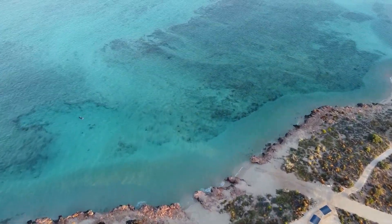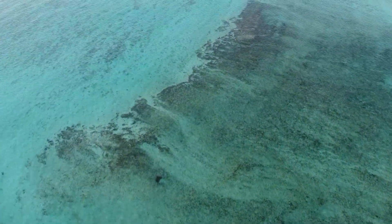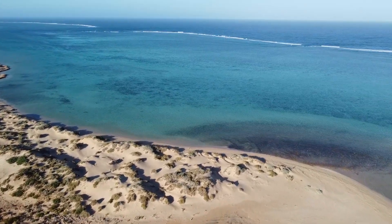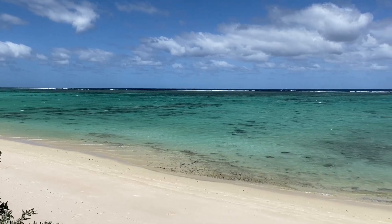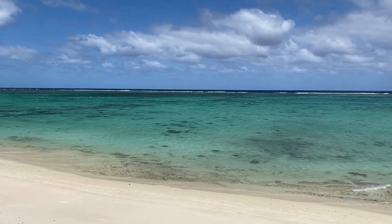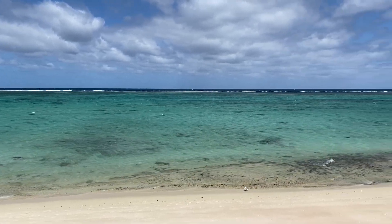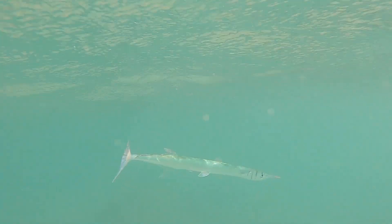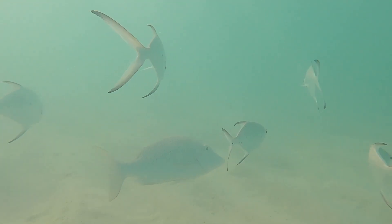Unlike the Great Barrier Reef, Ningaloo is close to the shore. It stretches so far along the coastline of Western Australia that it is the largest fringing reef in the world. Ningaloo's outer reef provides protection from the powerful swells of the deep East Indian Ocean, creating a protected shallow water ecosystem teeming with life. Beneath the surface there are hundreds of marine species to discover.